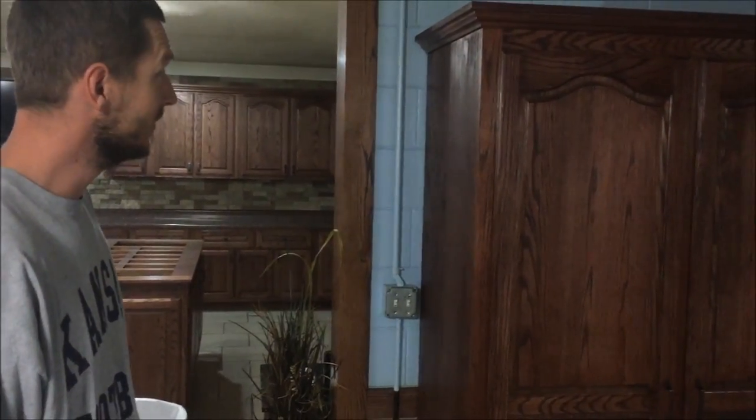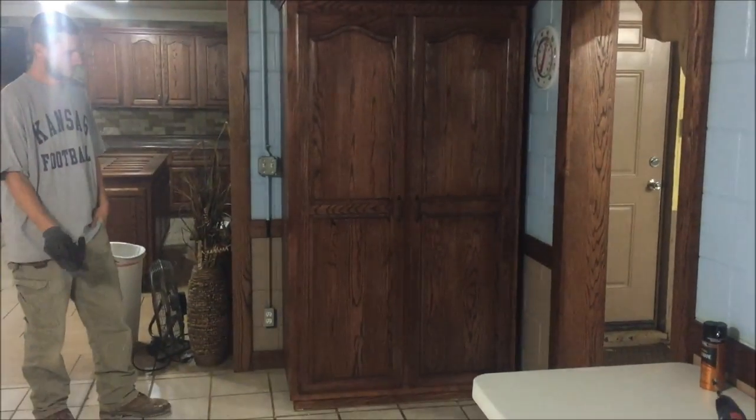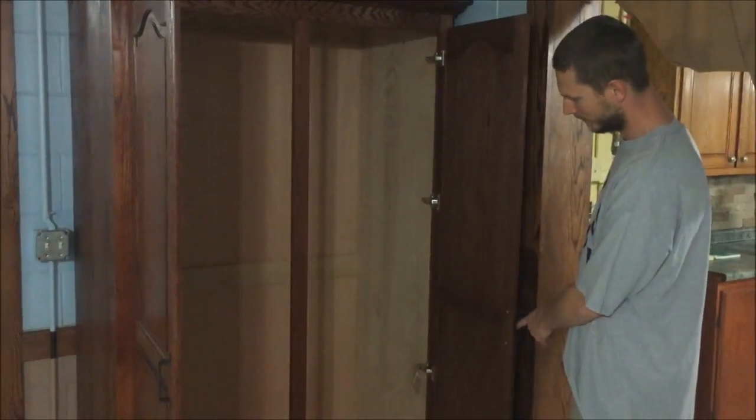That thing looks pretty big. Stand next to it, Brother Scott. It's at least seven foot. I'm a little over 6'5" and that's a big closet right there. Let me get back here and get into it a little bit. That is a nice little closet. What does it look like on the inside? What kind of room do they have? It's all open, so plenty of room. That's a pretty good job.